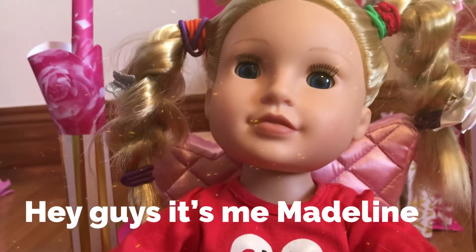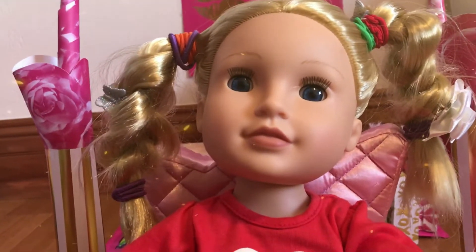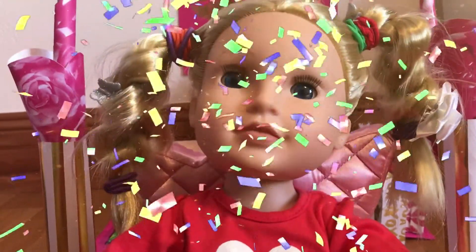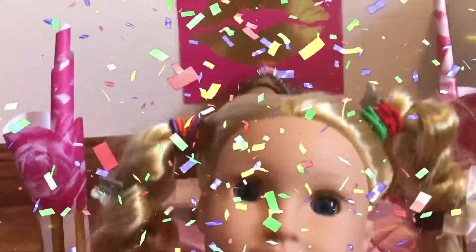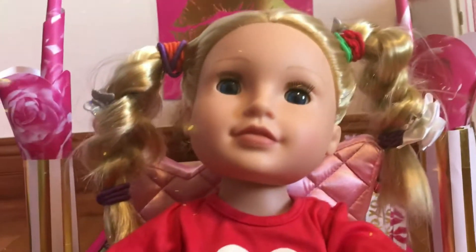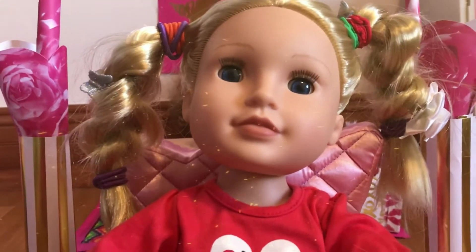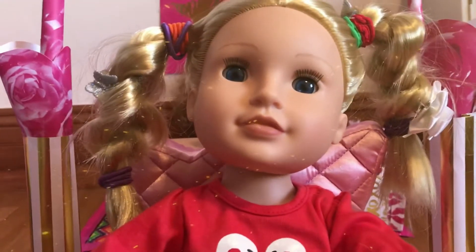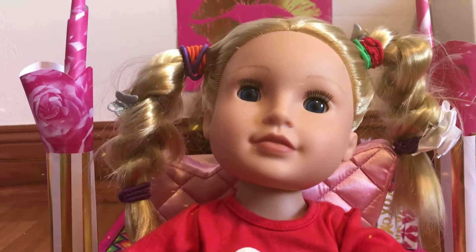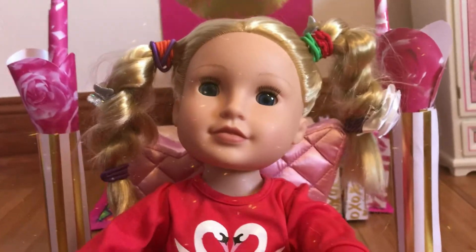Hey guys, it's me Madeline! I'm here right in front of the new store called JC Elite — it's a new gymnastics leotard store. I'm so excited! I am here for the grand opening and I am the first person in line, and there are a lot of people here. Now we're gonna go in and check it out — let's go!